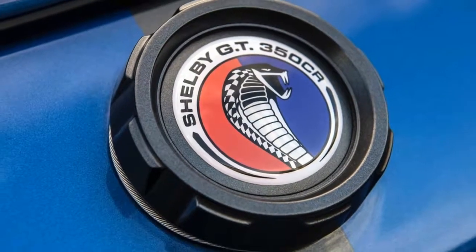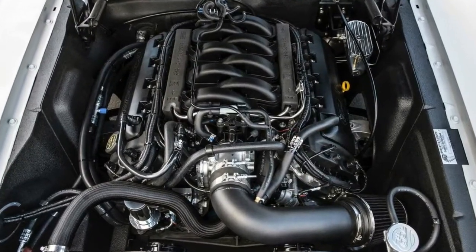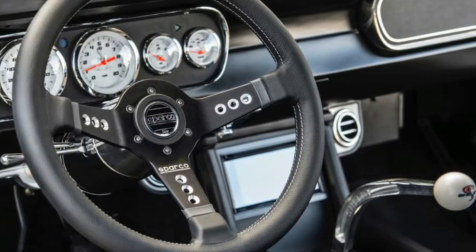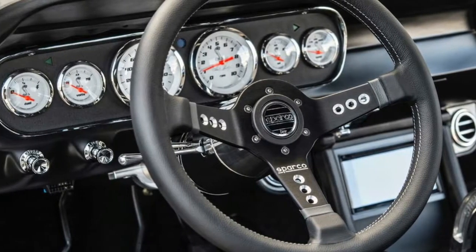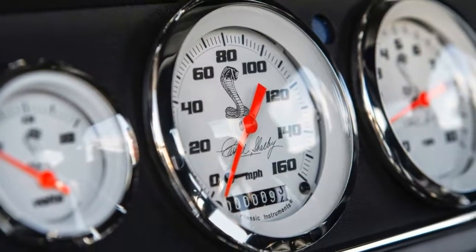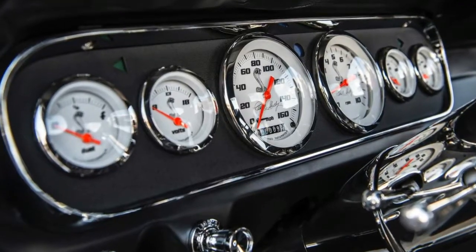The concept behind the pro touring GT 350 CR follows that same line of thinking, but this package seems to be more focused on the original intent of the Shelby GT 350. Specifically, unleashed on the public in 1965, the Shelby GT 350 Mustang was essentially a homologation special.